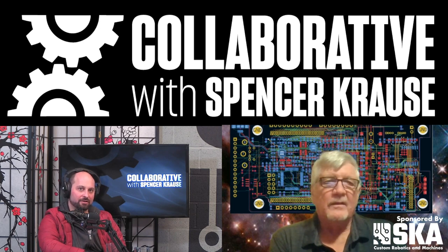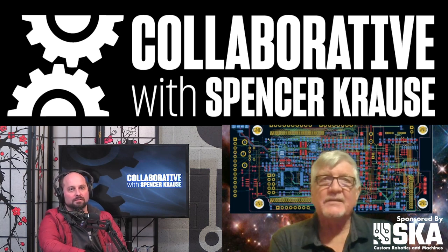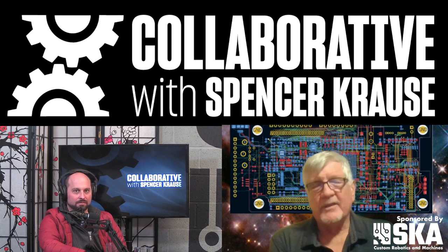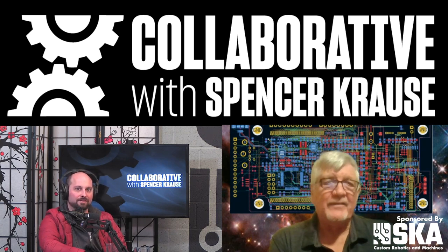Now what is 100KRAD? I'm not a radiation expert, but it's a lot of radiation. If your electronics can handle 100KRAD, you can go to the moon, you could go on deep space missions. It covers about 90% of NASA's requirements.